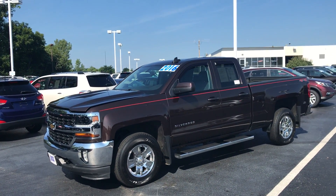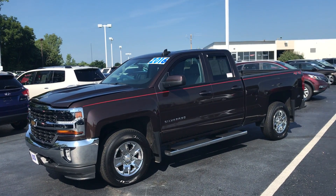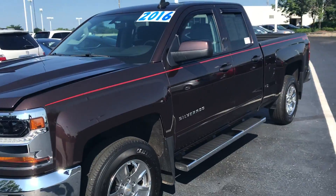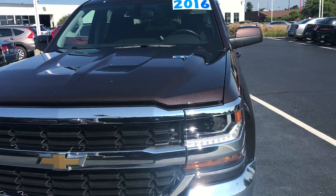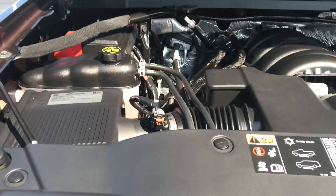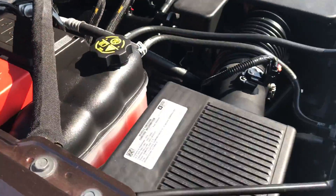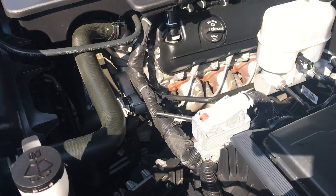Hi, Ted Sisson here from Voss Honda in Tip City, Ohio. Want to send you a short walk-around video of the 2016 Chevy Silverado 1500 LT four-wheel drive — does have the 5.3 liter V8 engine in it. Super clean truck; walking around it I'm not noticing any dents or dings, no major scratches or imperfections in the paint. Engine compartment is super clean — you can tell this truck's been very well maintained in its short life.